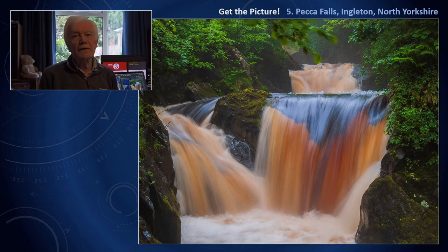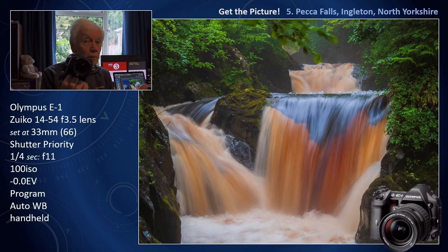This particular image was taken quite a few years ago, with the classic Olympus E1 camera — only 5 megapixels. Yet I could get pictures reproduced on front covers of magazines with this camera. You will see that I've gone to shutter priority at a quarter of a second, and even the image stabilisation with this camera was good at that time.